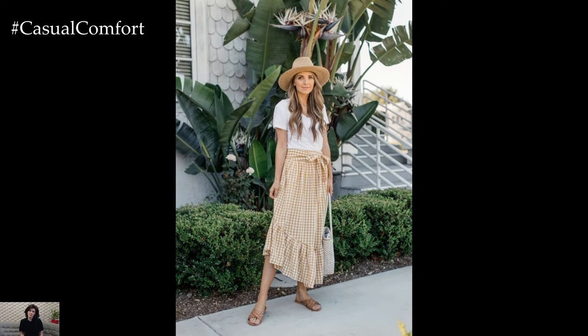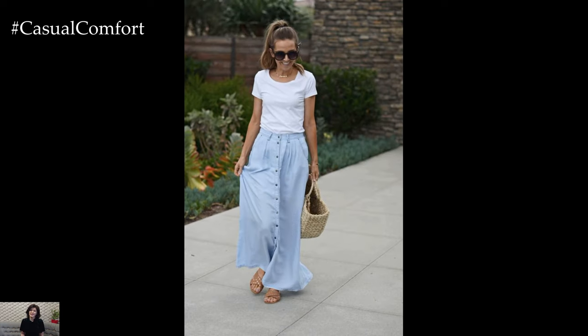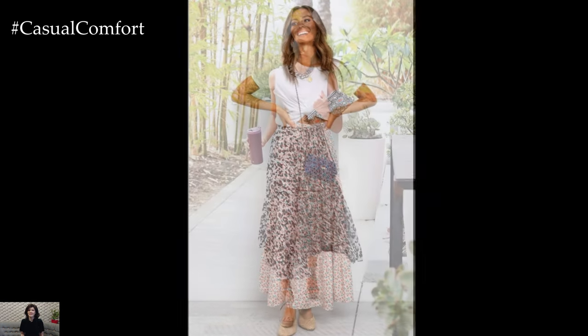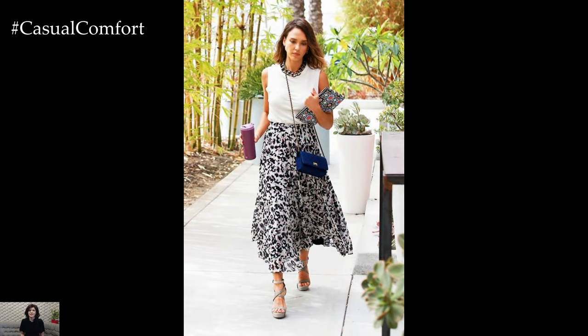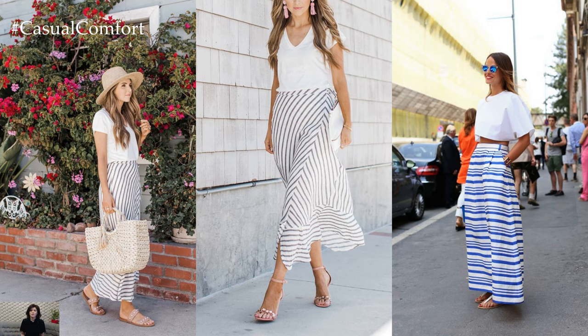Casual Cool: For an effortlessly chic daytime look, style your long skirt with a classic white tee knotted at the waist. This simple yet stylish combination exudes laid-back vibes, perfect for running errands or grabbing brunch with friends. Add a denim jacket for a touch of casual coolness and slip into a pair of trendy sneakers or espadrilles to keep things comfortable yet fashionable.